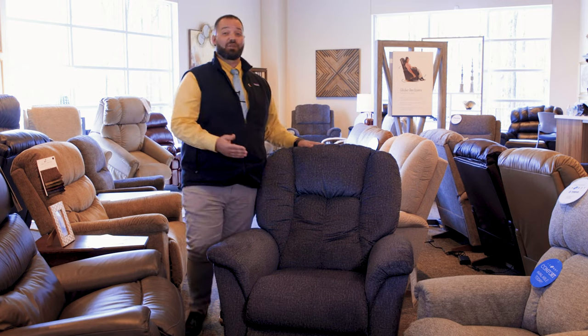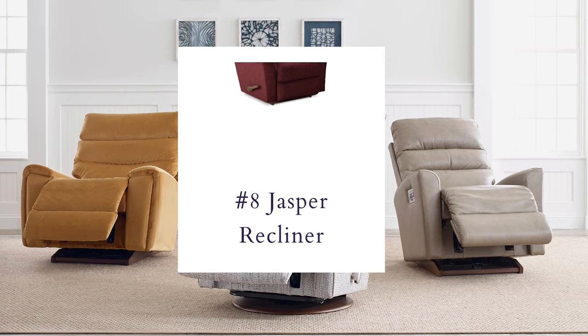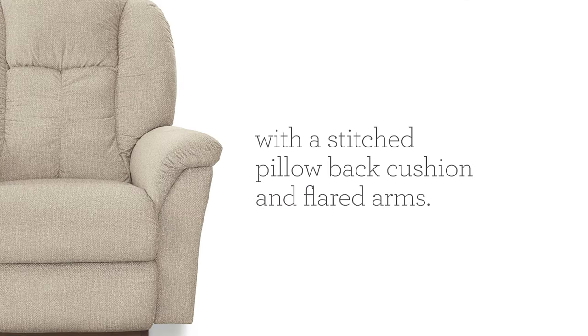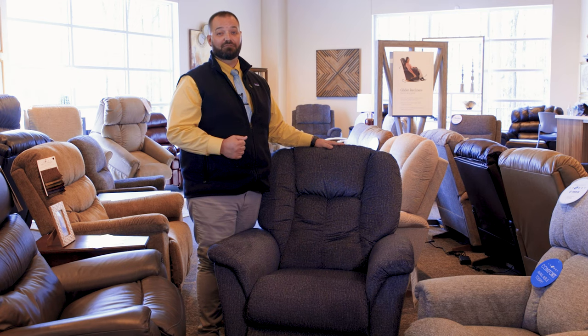The Jasper would be a great addition to any room. With its flared arms and wide back, you can support your whole body while you watch the game, check out a movie, or maybe just read a book.